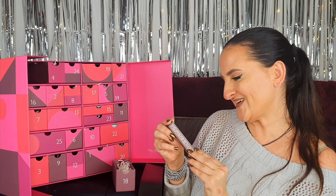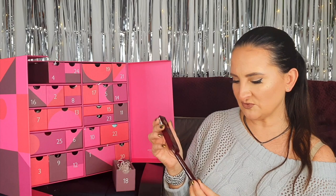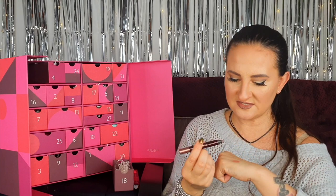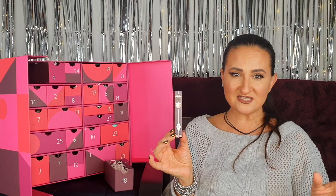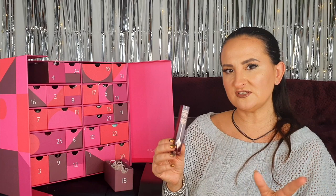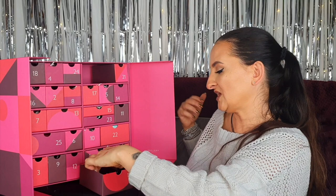Number eighteen: Charlotte Tilbury Color Chameleon eyeshadow pencil in Dark Pearl, 1.6 grams — looks like full size. Let me swatch it — the shade is gorgeous, a proper dark pearl. I use eyeshadow pencils a lot on no-makeup days when I just want to do something simple, and also when traveling because they make so much more sense than a whole eyeshadow palette.